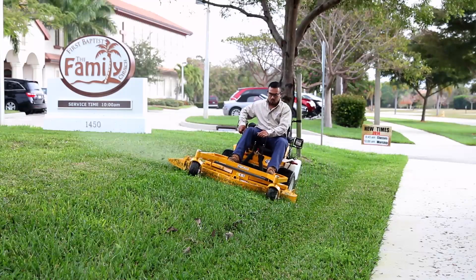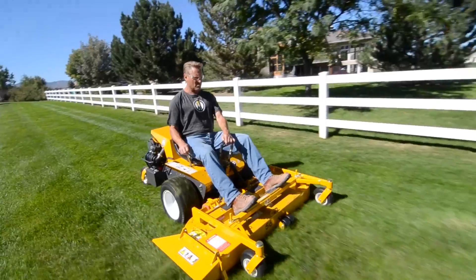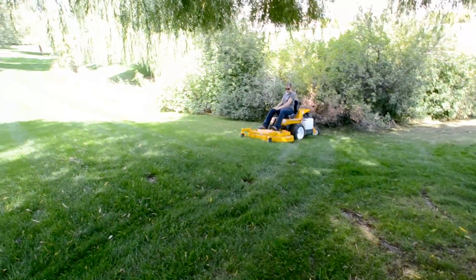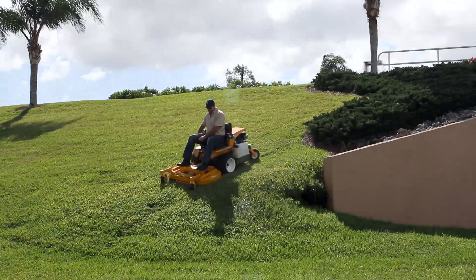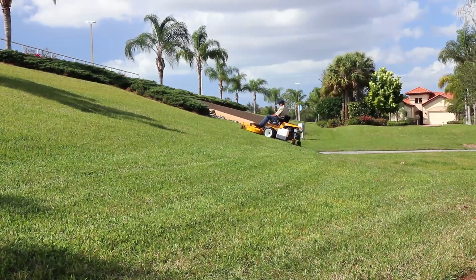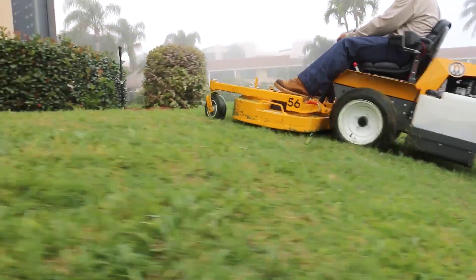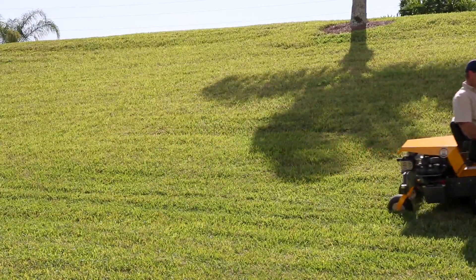By design, the operator is positioned at the center of the machine for better overall balance, improving traction, handling, and safety while operating on slopes. While competitive machines lose traction going down hills, Walker mowers gain traction, allowing them to stop, turn, and precisely trim obstacles on hills. The Walker's stability on slopes allows for traveling up and down hills and also enables mowing side to side across hills.